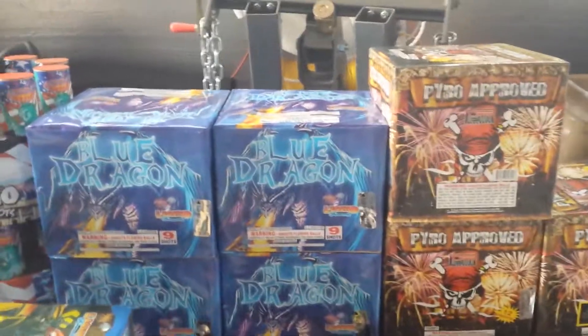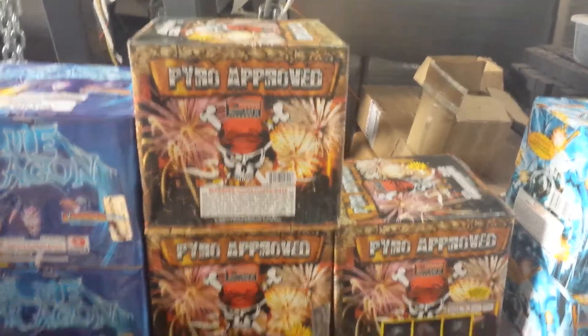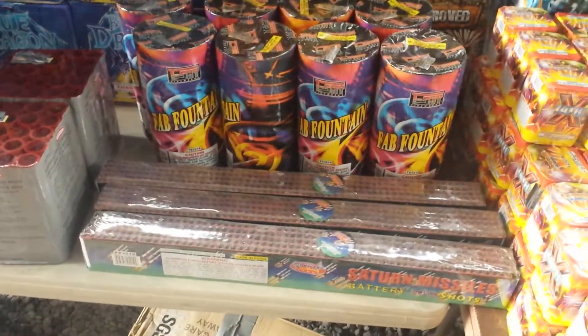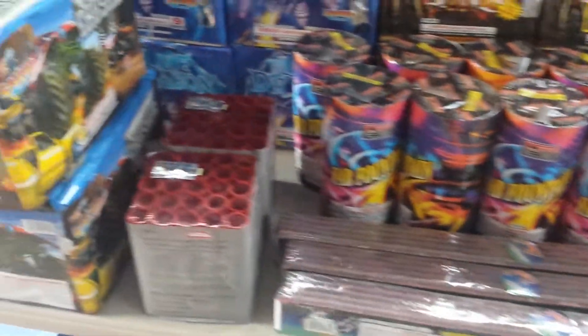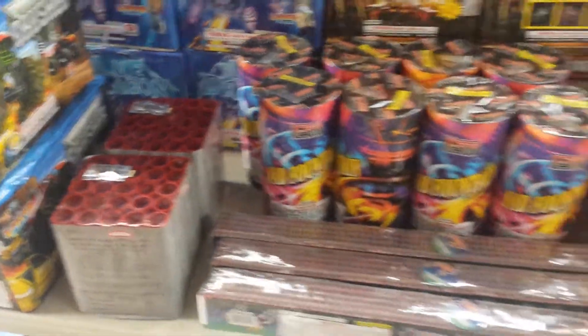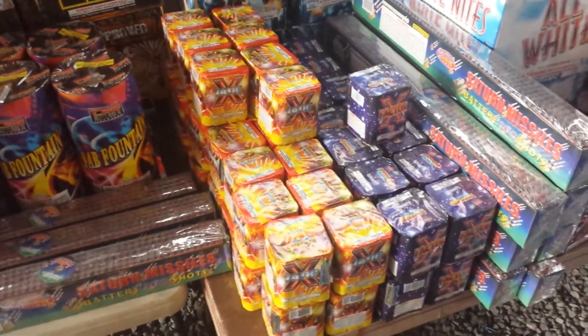Some Blue Dragon, Pyro Approved, some Fab Fountains along with some multi-shot Saturn Missiles, and some 25-shot Salutes. Got some smaller stuff and some new stuff this year.